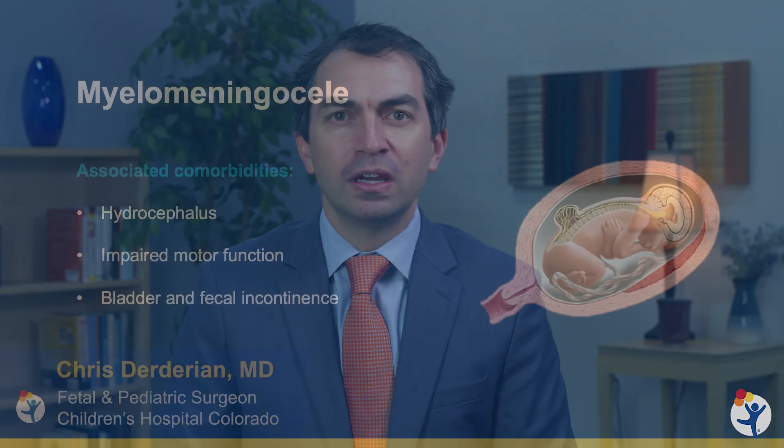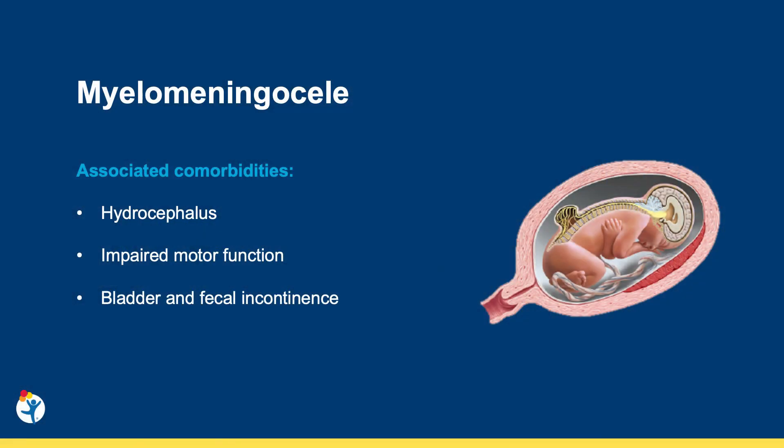Hi, my name is Chris Derdarian. I'm one of the pediatric and fetal surgeons here at Colorado Fetal Care Center at Children's Hospital Colorado. Today I'm here to talk to you about recent advancements in the treatment of myelomeningocele, or MMC, specifically fetoscopic advancements.